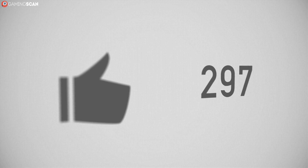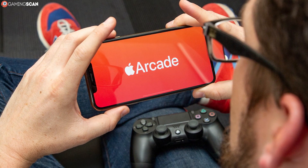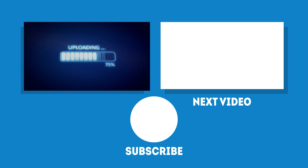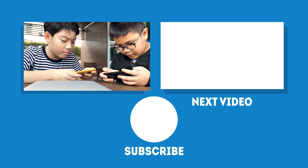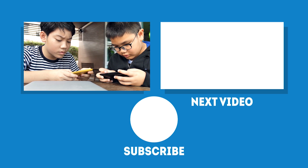We hope you found this video helpful. You can let us know by liking it, sharing it with friends, and leaving a comment — we'd love to hear your thoughts on this topic, especially if you've already used this service. If you want to see more videos like this one, make sure to subscribe to our channel and click the bell icon to enable notifications. We upload a new video every week, so stay tuned. May your games be fun and your losses few, and as always, we'll see you next time on GamingScan.